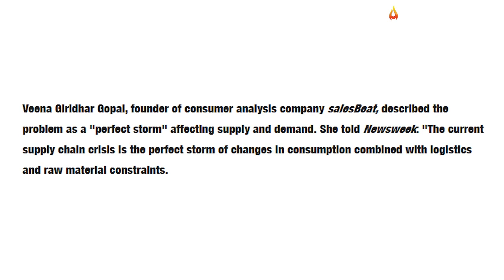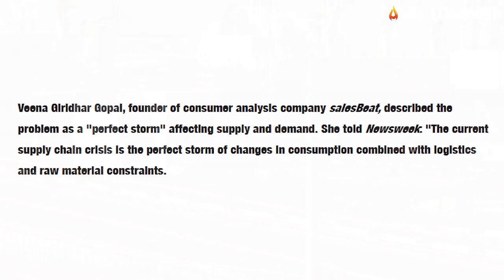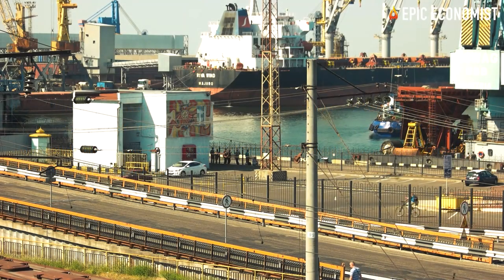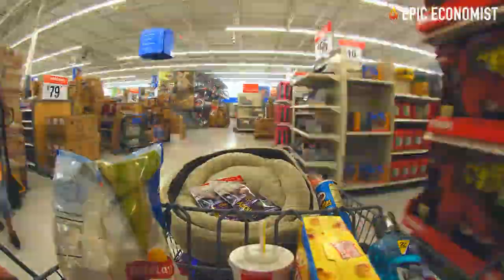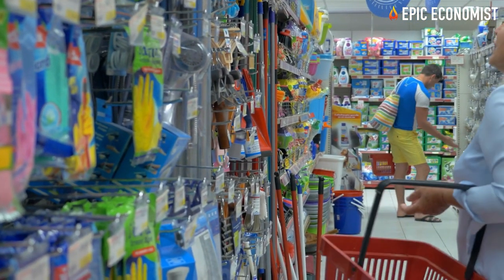The current supply chain crisis is the perfect storm of changes in consumption combined with logistics and raw material constraints. Demand for certain products — cooking ingredients, cleaning products, breakfast products, etc. — has skyrocketed due to people spending more time at home.